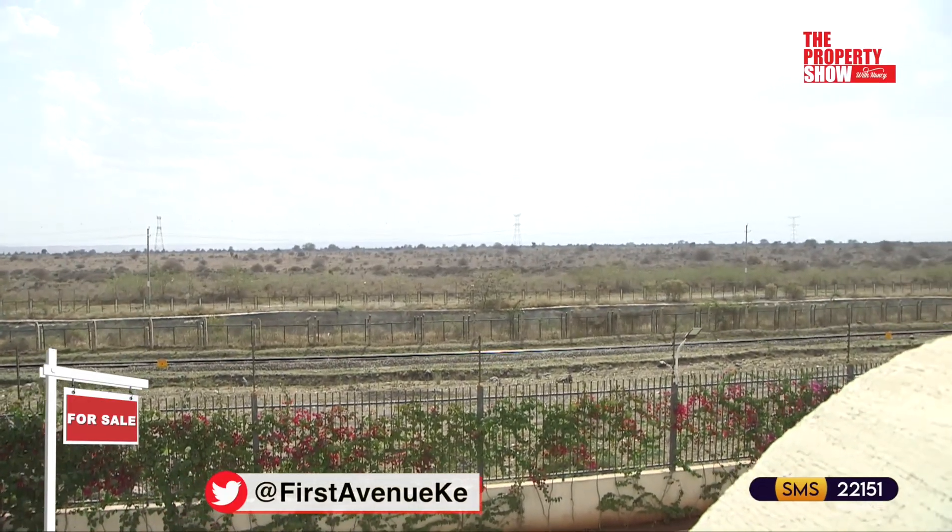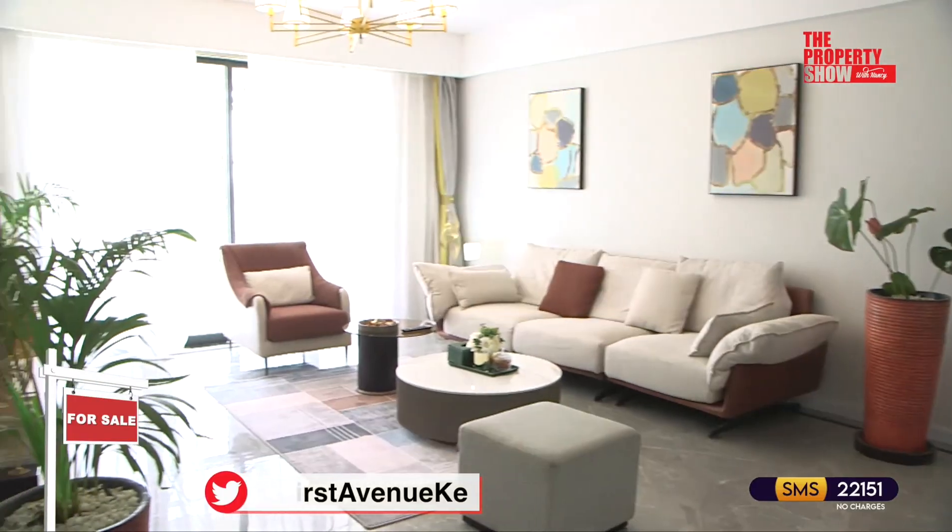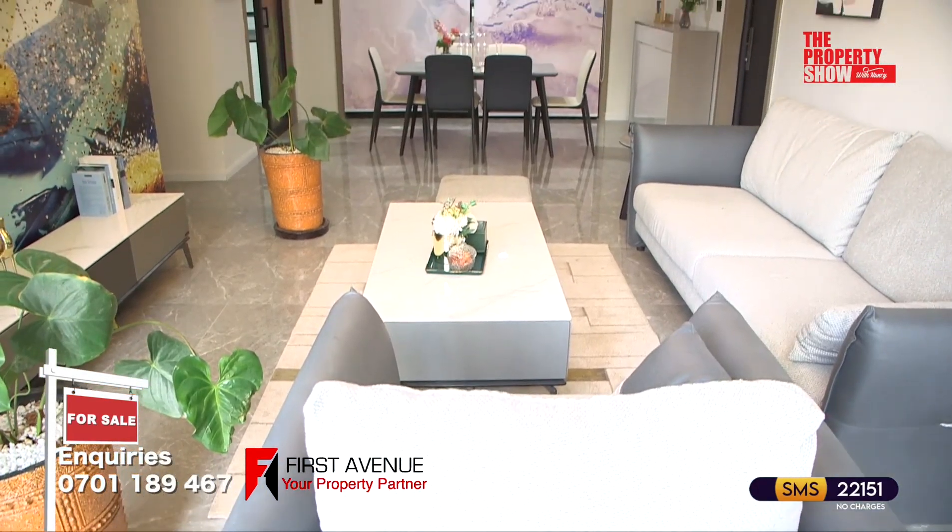The project offers two, three, four and five bedroom apartments with a host of amenities.